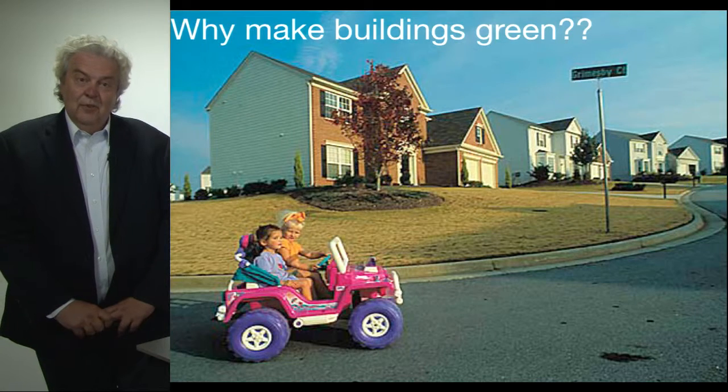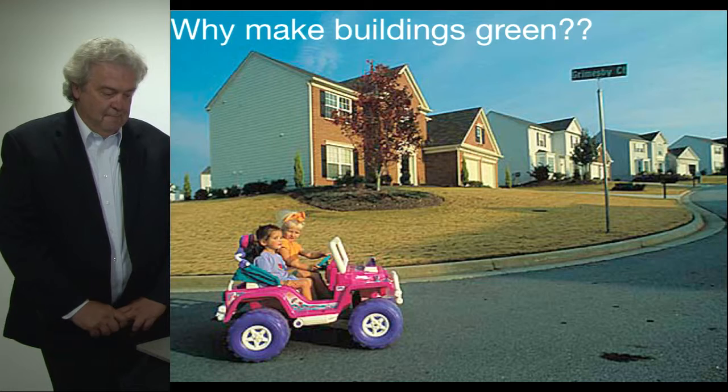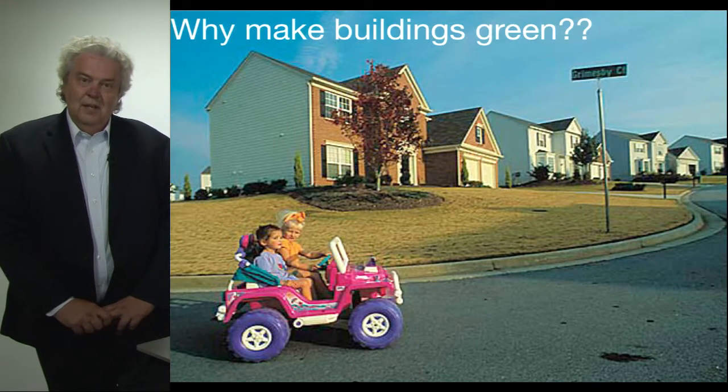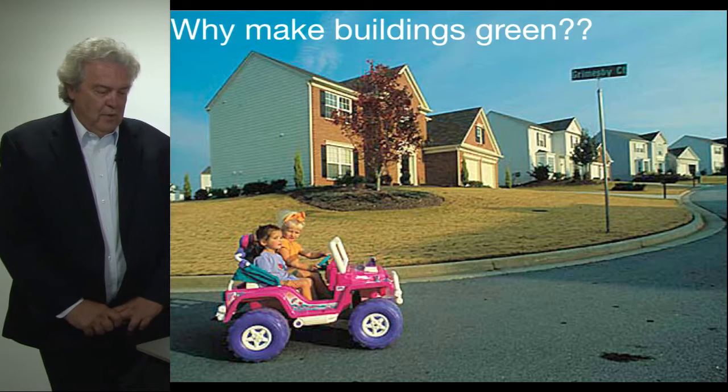In addition, buildings account for over 70 percent of the electricity that we use today. More importantly, from the human perspective, we spend over 90 percent of our time indoors, so the quality of a building that we occupy is extremely important to our health.